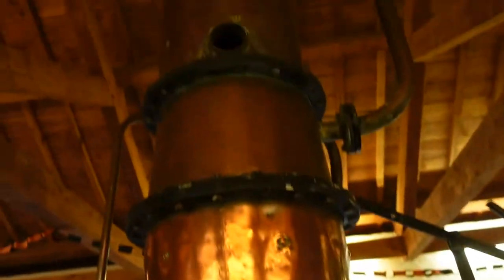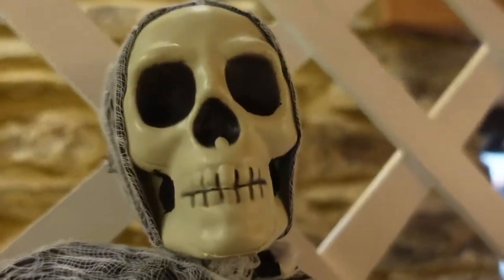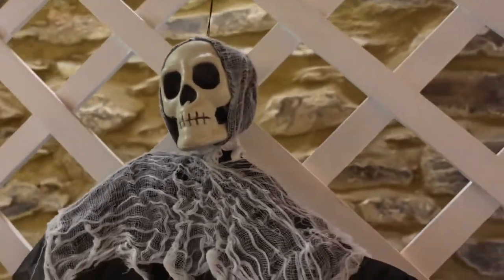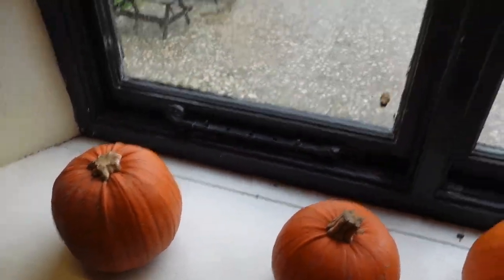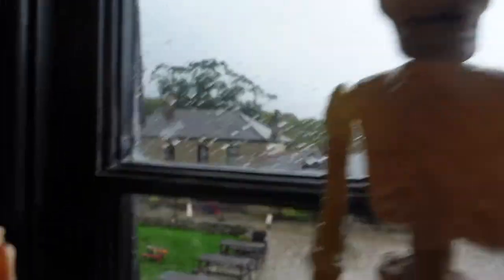Got some Halloween decor in here attached to this like still, or whatever it is. Look at her — could be her, of course. Who knows, maybe it is a her. Like this shawl thing she's wearing — I'm going to go with a she. Got some little decorative gourds in the windowsill with some little spiders and stuff like that.